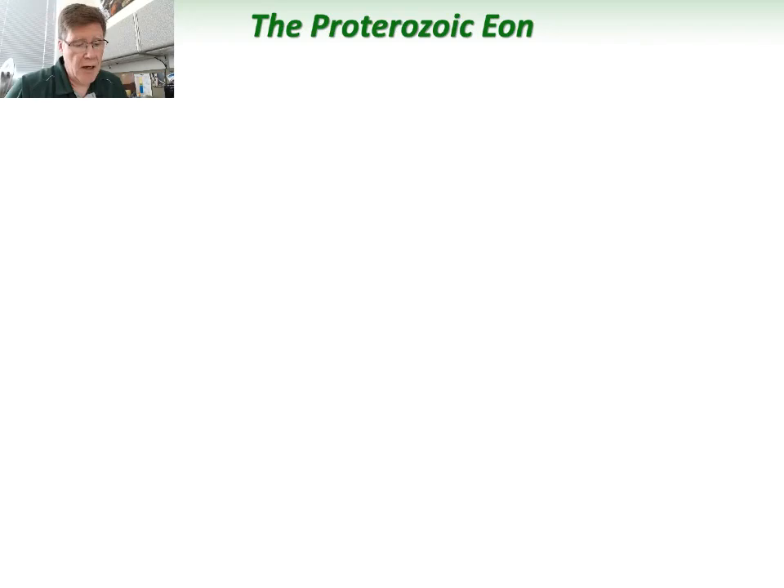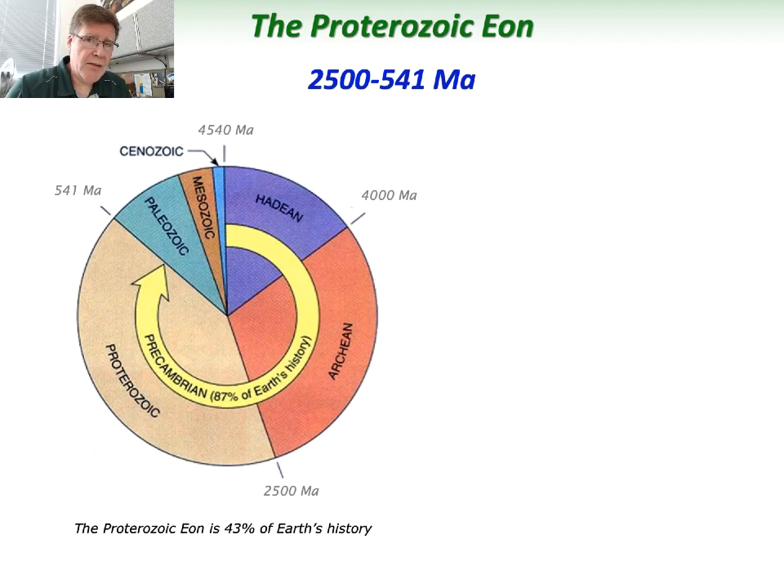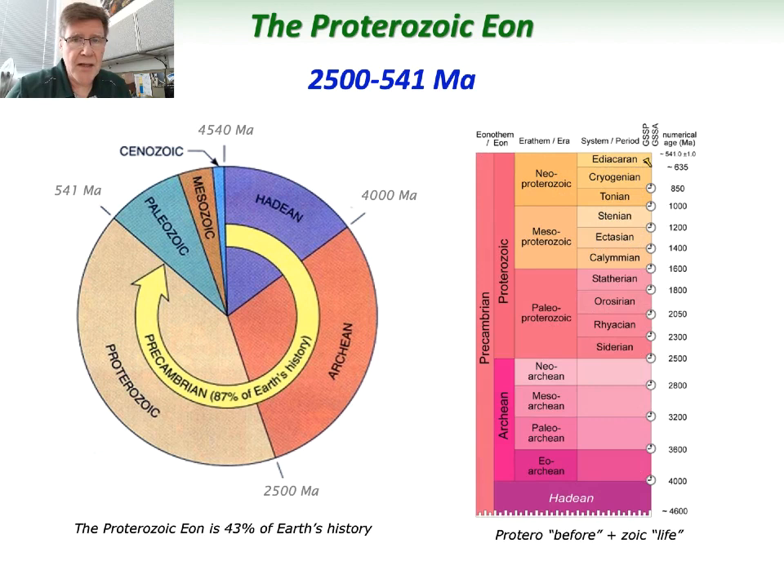The Proterozoic Eon itself stretches almost two billion years, from 2,500 million years ago down to 541. Represented on this Pi diagram, you can see it's almost 40-some percent of Earth's geologic history. The suffix 'zoic' means life, and 'protero' means before, so this was named before we knew that there was life in these rocks. The Proterozoic is split into three smaller parts: the Paleo-, Meso-, and Neo-Proterozoic eras.